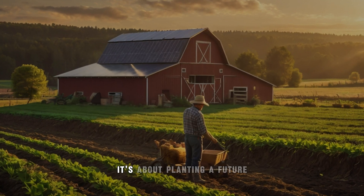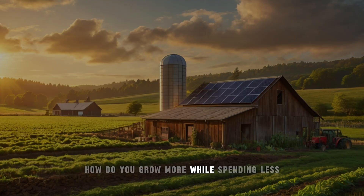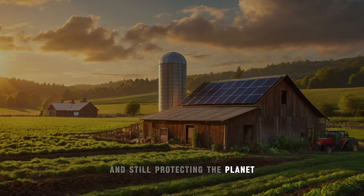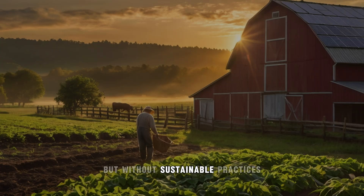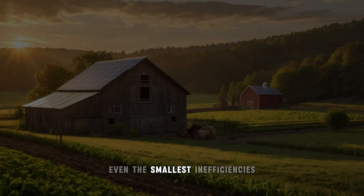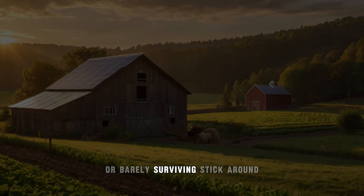Farming is more than just planting seeds — it's about planting a future. But here's the challenge: how do you grow more while spending less and still protecting the planet? Small farms are at the heart of America's agriculture, but without sustainable practices, even the smallest inefficiencies can mean the difference between thriving or barely surviving.